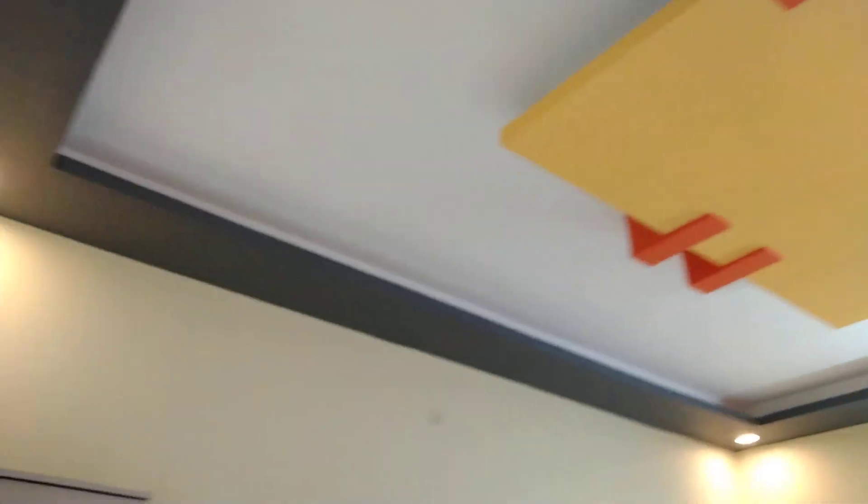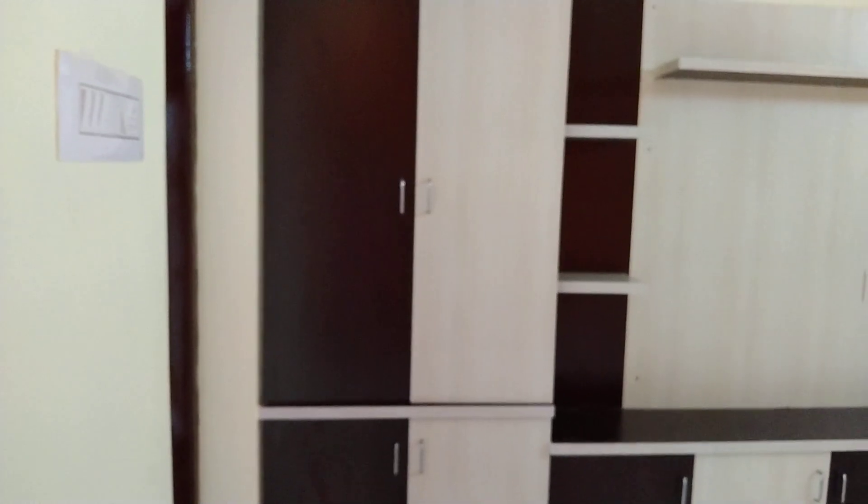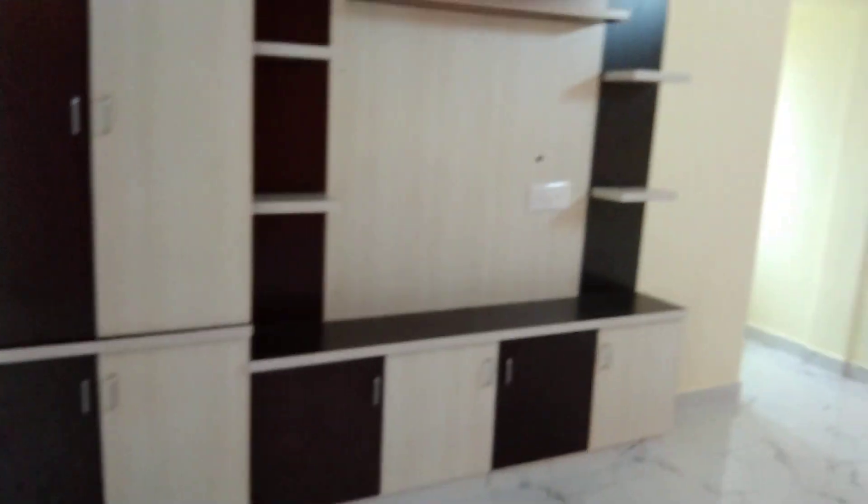This is a false ceiling. This is a full ceiling. This is a kitchen. This is a bedroom.